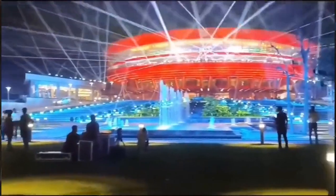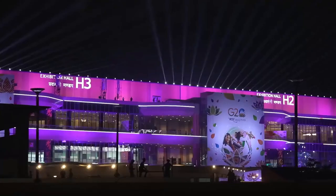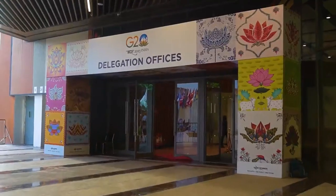We are just a few hours away from the New Delhi G20 Summit and we are here at the Bharat Mandapam. This is the Delegate Centre, Hall No. 14, where the official delegations will be housed.